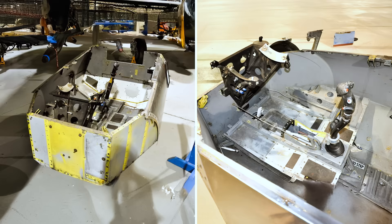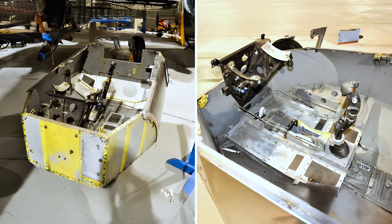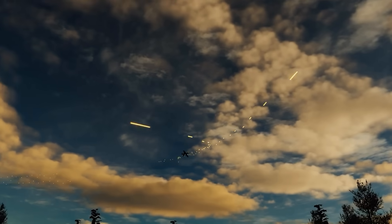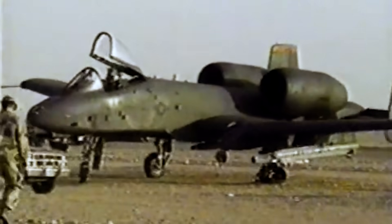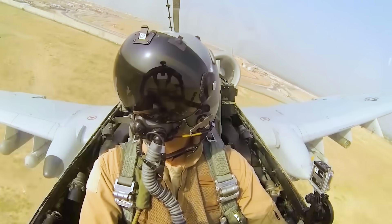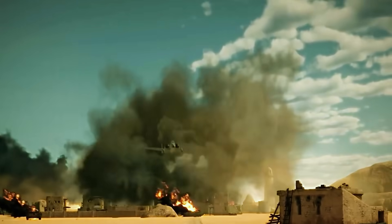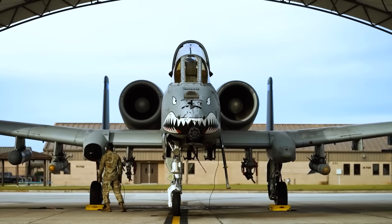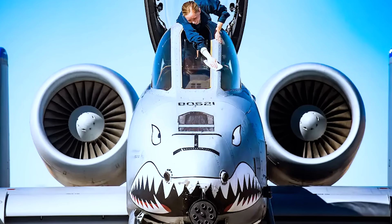The A-10's unique design features a titanium armored bathtub that can withstand direct hits from armor-piercing and high-explosive projectiles up to 23mm. Its honeycomb panel design allows the aircraft to keep flying even with significant damage to the airframe. The A-10's redundant hydraulic flight systems are backed up by manual systems to ensure pilots can always maintain control, even after losing hydraulic power. The aircraft's high-mounted engines are shielded from below and widely spaced to increase survivability.